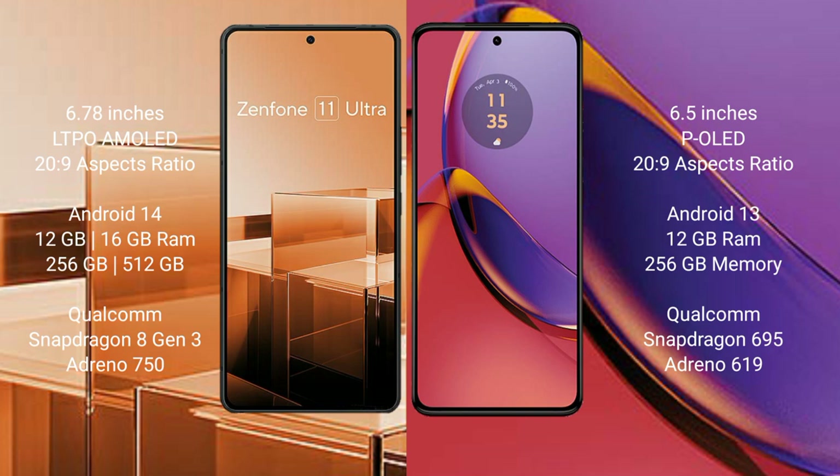The Asus Zenfone 11 Ultra comes with 12GB or 16GB RAM and 256GB or 512GB internal storage, with a Qualcomm Snapdragon 8 Gen 3 processor and GPU Adreno 750. The Motorola Moto G84 comes with 8GB or 12GB RAM and 256GB internal storage, with a Qualcomm Snapdragon 695 processor and GPU Adreno 619.